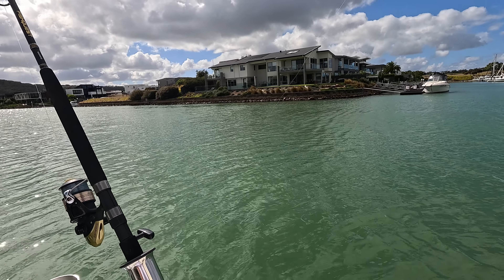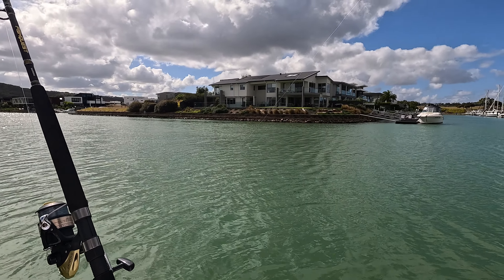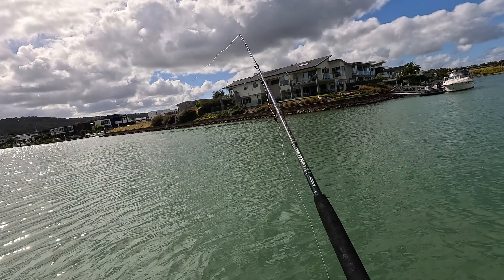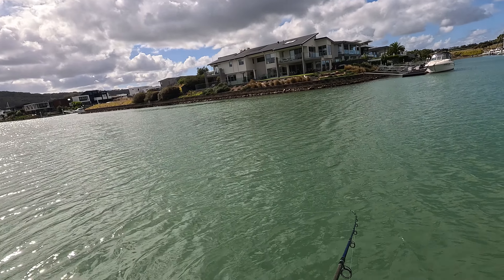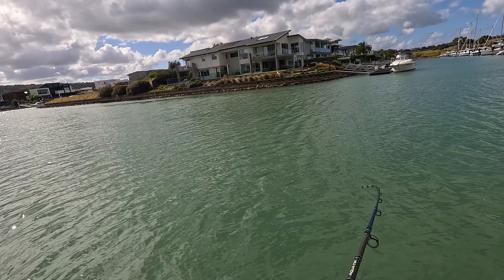Wait, I think this line's coming towards me — there's a fish on there and it did a big hop before. Hang on, what's going on? No, never mind — could have been a sinker bouncing, I guess.